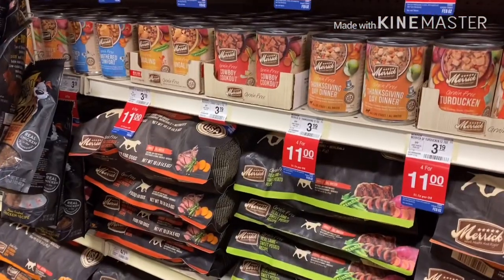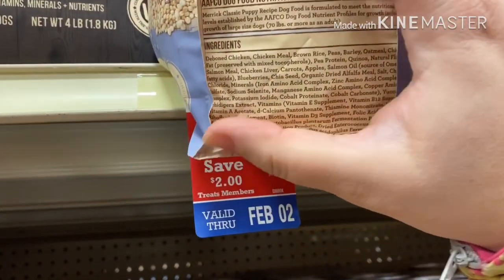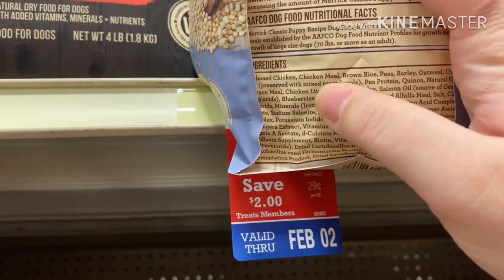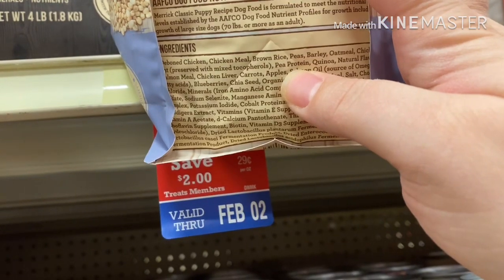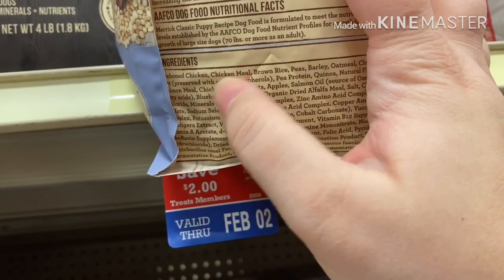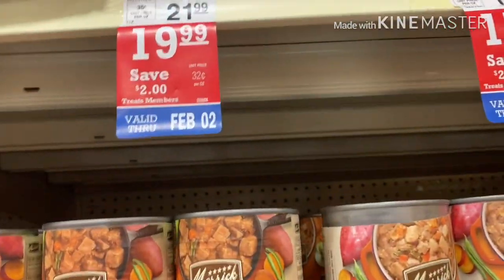Let's come down here to a food that I get asked about quite a bit, which would be the Merrick Puppy. Let's take a look at those ingredients — deboned chicken, good. Chicken meal, yes. Deboned chicken meal, not as good. Brown rice, okay we're steadily heading downhill. Peas, not good. Barley, not good. Oatmeal, not good. Chicken fat, definitely not good. Pea protein — so we've doubled up on the peas, they're splitting ingredients. There's quinoa. If this food had said chicken, chicken meal, quinoa, and then started talking about chicken liver, carrots, apple, salmon oil, I would say it's a much better food. And there's that dreaded natural flavor — that is a catch-all for all kinds of chemicals.